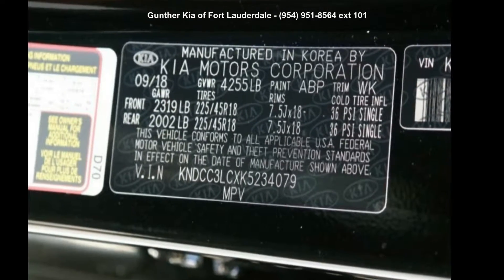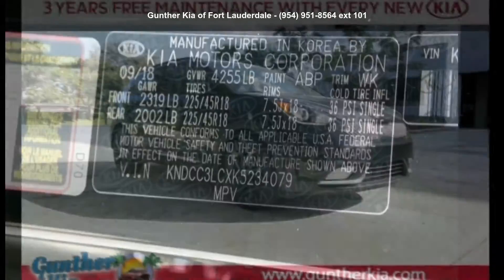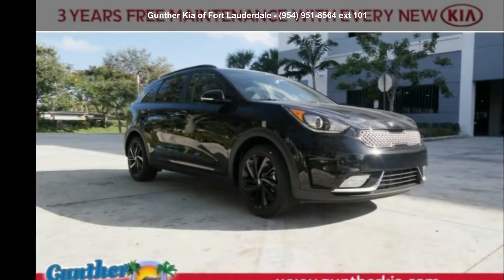Check out this Kia 2019 Euro X. If you are looking for a first-rate auto, this one could be yours today.